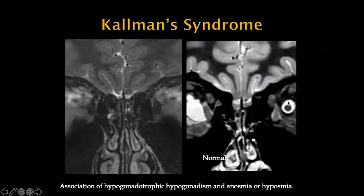Looking at some pathology, Kallmann syndrome is the association of hypogonadotropic hypogonadism with anosmia or hyposmia. What you're looking for is hypoplasia of the olfactory bulb. On the normal side, you can see an anatomically normal olfactory bulb, whereas on the abnormal side, the olfactory bulbs are very small. Also, the olfactory sulcus on the left is very poorly developed. These are all findings of Kallmann syndrome.